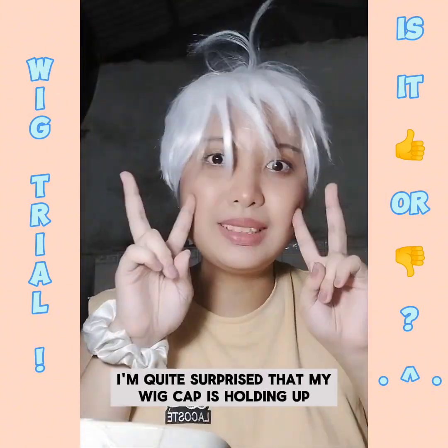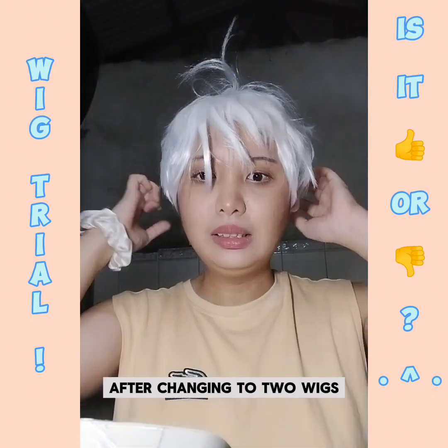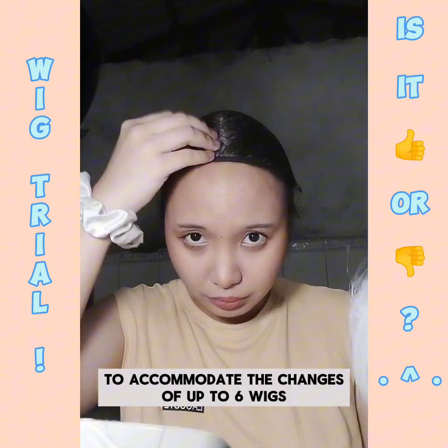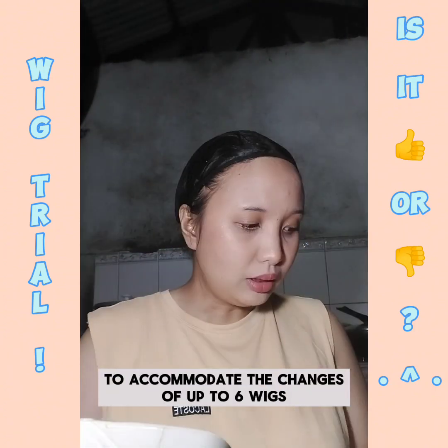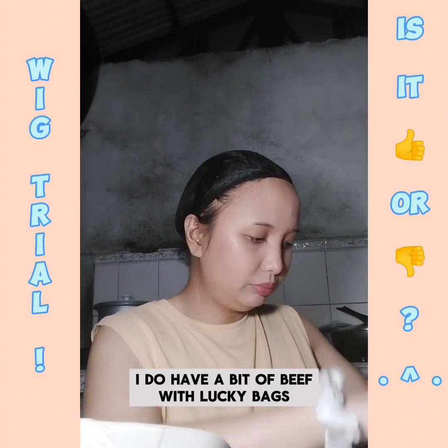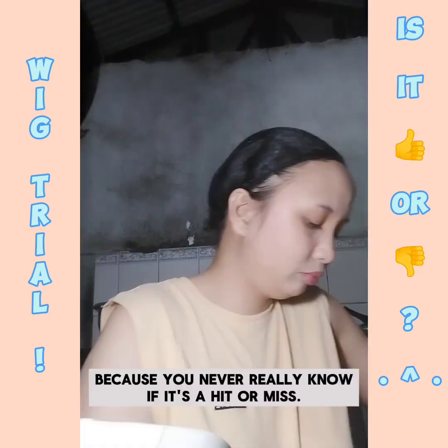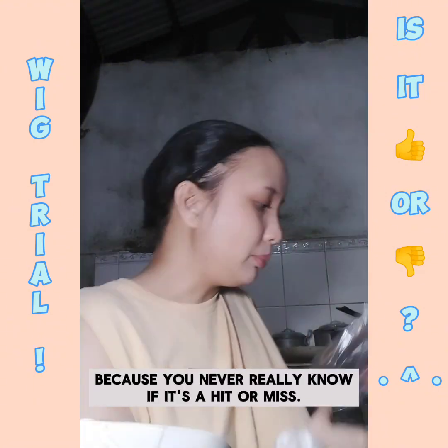At this point I'm quite surprised that my wig cap is holding after changing the two wigs. I would like to accommodate the changes of up to six wigs because it's hard to wear it. I do have a bit of beef with lucky bags and things requiring luck like Lotto because you never really know if it's a hit or miss.